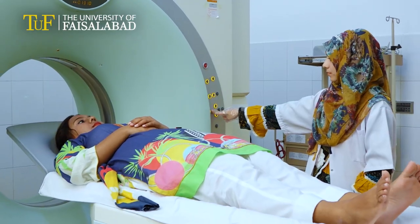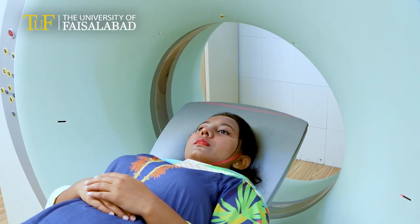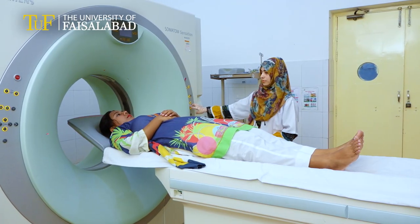Medina Teaching Hospital provides an independent area of modern medical sciences to diagnose and treat patients by recording images of the internal structures of the body to assess the presence or extent of disease.